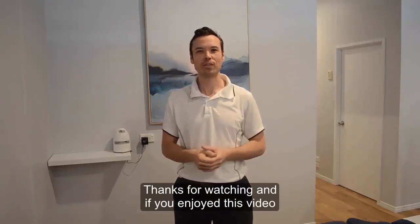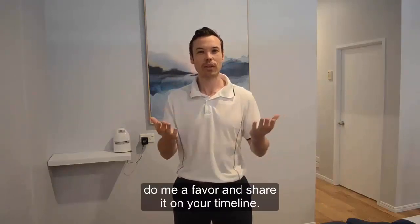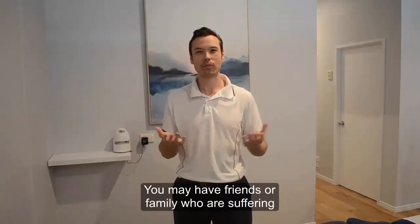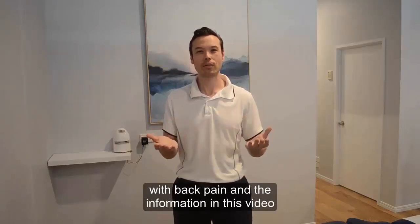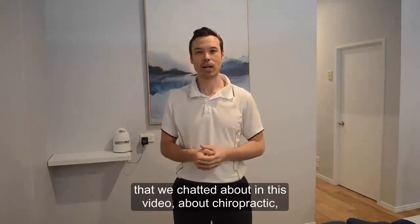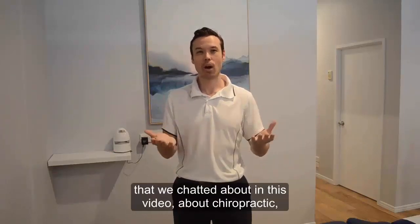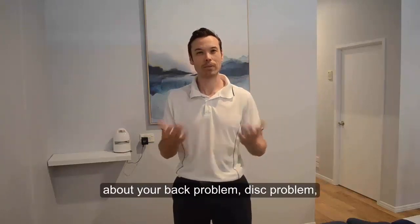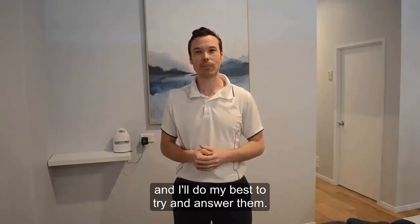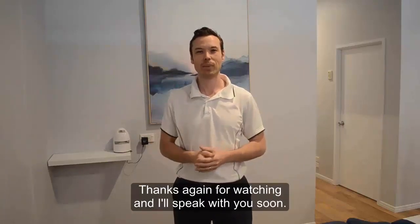Thanks for watching, and if you enjoyed this video and got something out of it, do me a favour and share it on your timeline. You may have friends or family who are suffering with back pain, and the information in this video could really help them out. If you've got any questions about anything we chatted about in this video — about chiropractic, your back problem, disc problem — leave them in the comments below and I'll do my best to answer them. Thanks again for watching, and I'll speak to you soon.